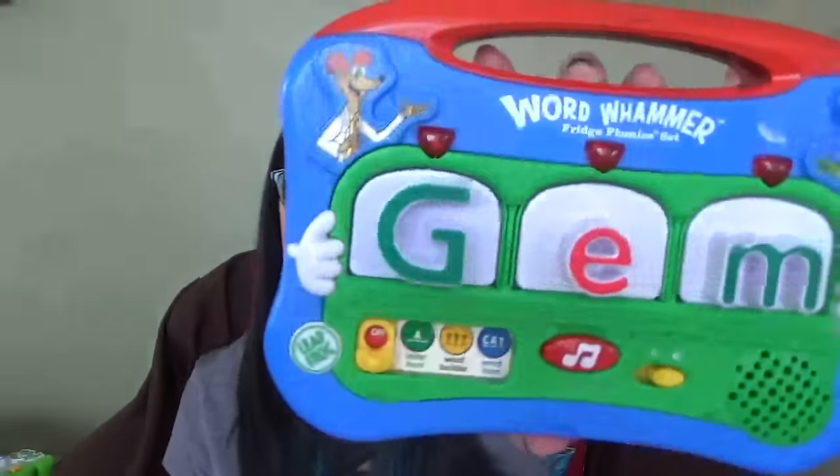The first couple things are the Leapfrog Fridge Phonics and the Word Whammer. These are magnets, and I have them on my front door so she can go play with them. The Fridge Phonics is for letters — all the letters are on the front door — and you put the letter in and it tells her how to say and pronounce the letter. She loves playing with it. We've had these probably since she was eight or nine months old. It teaches her the letters and how to say them.